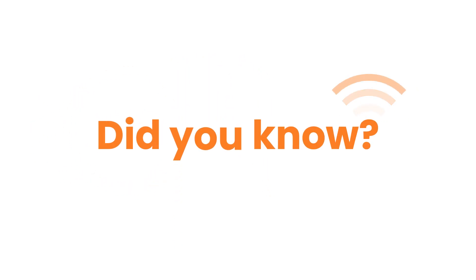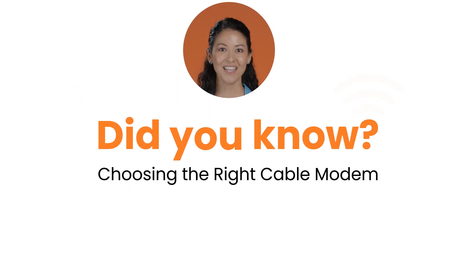Hi, it's Felicia from ARIS. Today we're going to talk about choosing the right cable modem. Did you know you can take control of your home connectivity needs by purchasing your own DOCSIS cable modem? To help you decide, here are five things to consider.